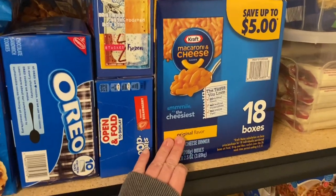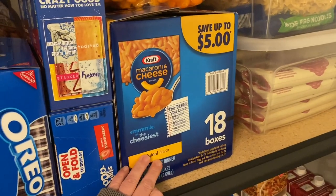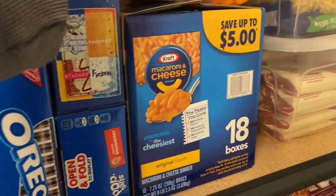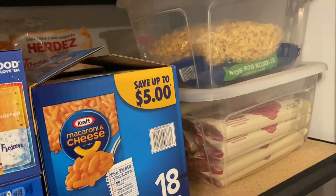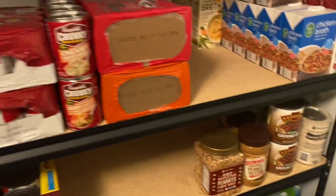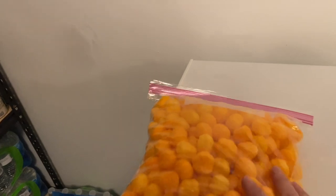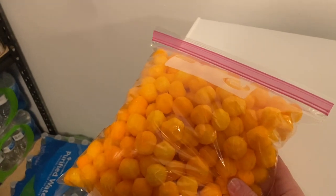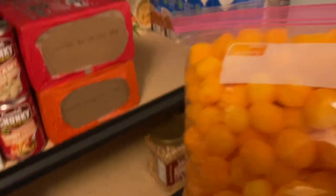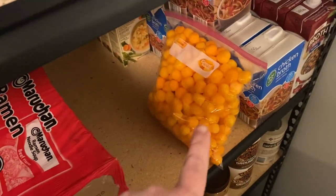Our macaroni and cheese — we eat it, but not a ton of it, so this box will last us quite a while. Now I have a viewer that said something about my cheese balls — this is not long-term storage. She stated that having these in the Ziploc bag is not going to last long and will go stale. We will eat this way before it goes bad, and if it does go stale, we'll probably just toss them. They were cheap. I didn't store that in there for long-term.